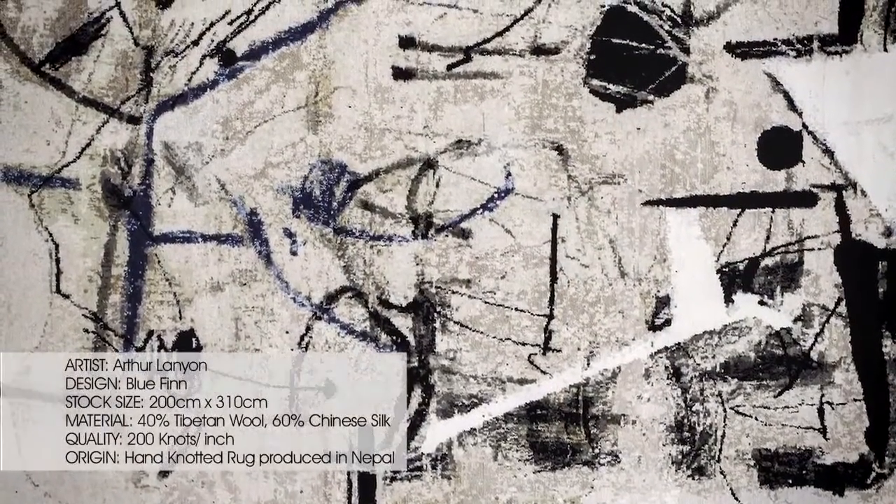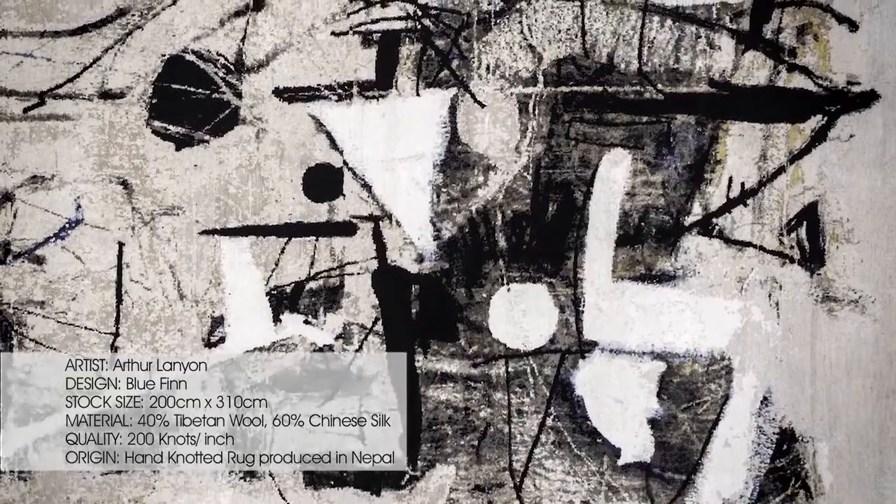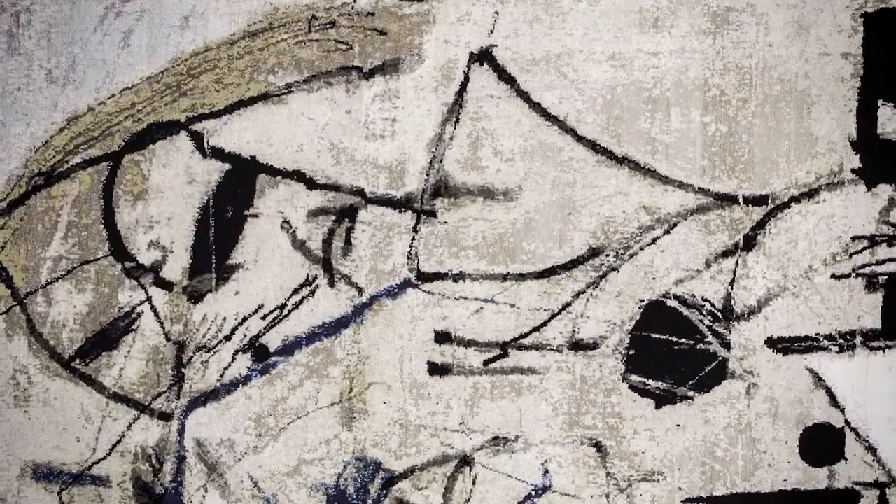Arthur Lanyon — we instantly loved his work when we saw it. He's an abstract modernist. I think it will be art lovers that will buy, because it's like something you would see hanging in a gallery.